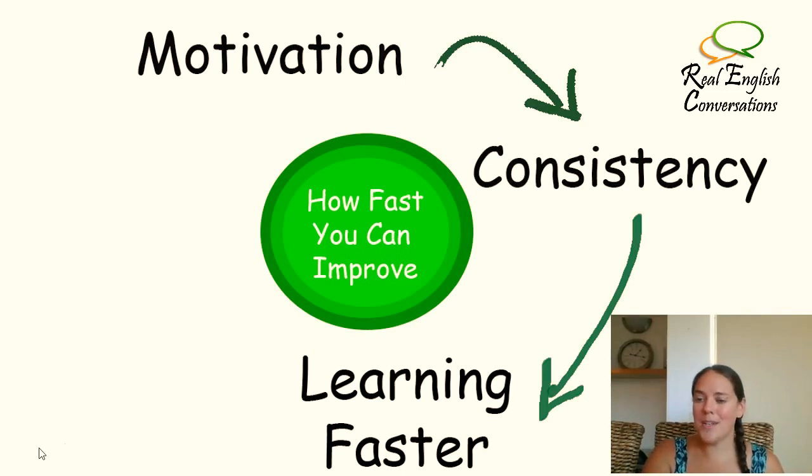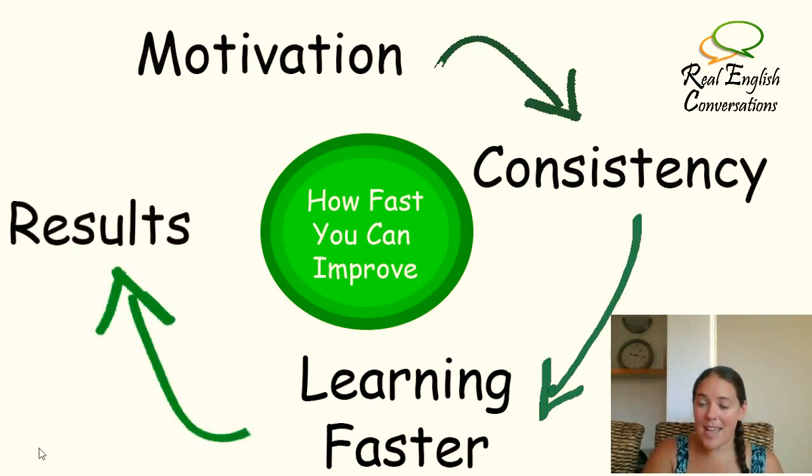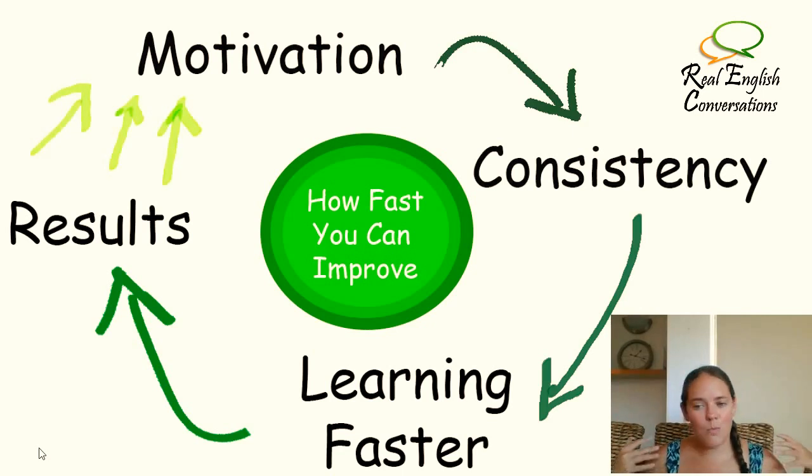Once you start learning faster, you're going to see more results, and that's what we all want. It can be very difficult to stay motivated when you're not seeing any progress with all the hard work you're putting in. But if you can learn faster you're going to see more results, and once you can see that what you're doing is really making a difference, it leads to way more motivation and this cycle continues. You'll be motivated to continue studying consistently, which helps you learn more faster, see more results, and stay motivated.